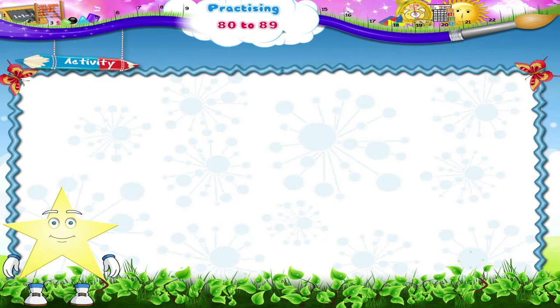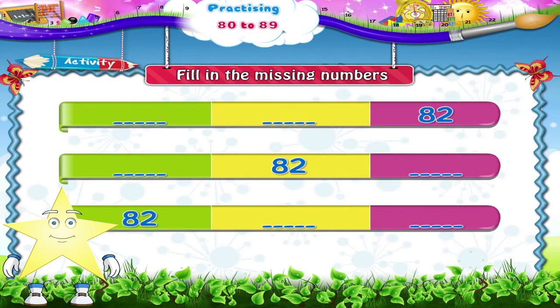In this activity, Starry, we have to fill in the missing numbers. All we are given is the number 82. Let's start with the first row: dash, dash, 82 — so we have to count two numbers before 82. In the next row we have dash, 82, dash — that's one number before and one number after 82. The missing numbers are 81 and 83.